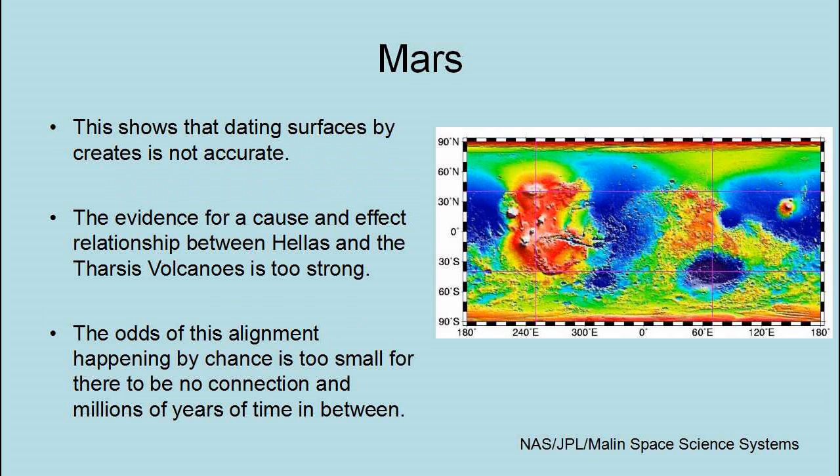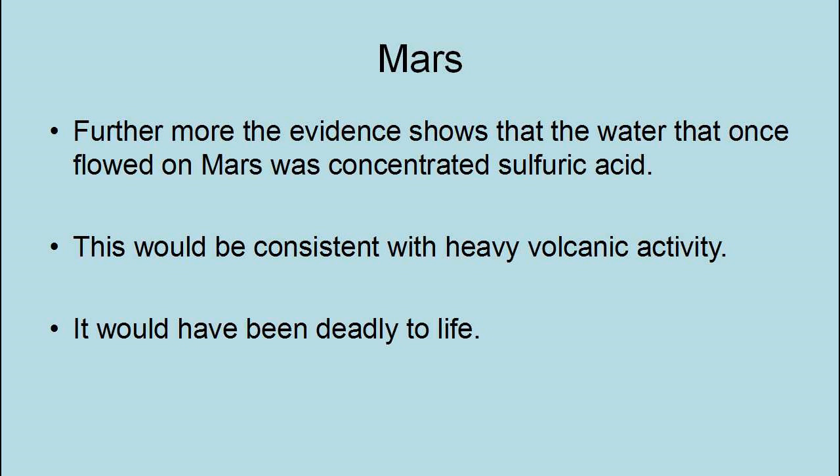The evidence for a cause-and-effect relationship between Hellas and the Tharsis volcanoes is too strong — the odds of this alignment happening by chance over millions of years is too small for there to be no connection. Furthermore, the evidence shows that the water that once flowed on Mars was concentrated sulfuric acid, which would be consistent with heavy volcanic activity and would also have been deadly to life.